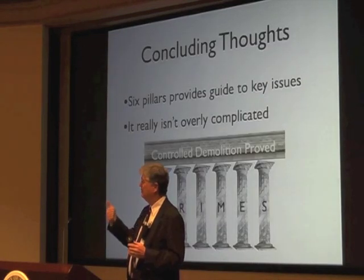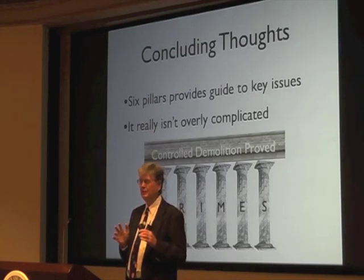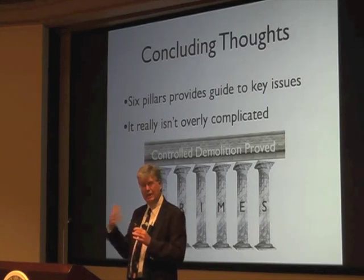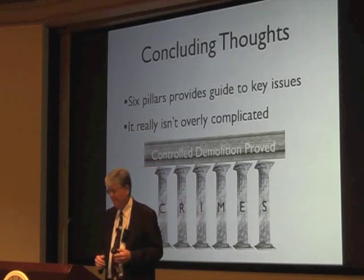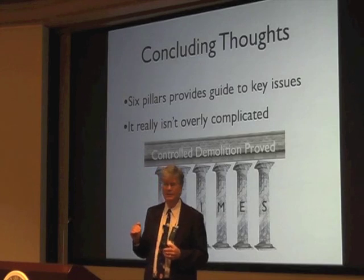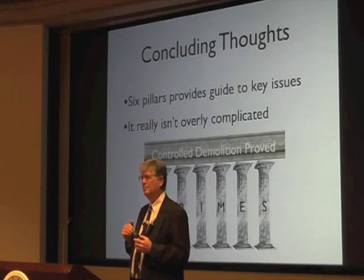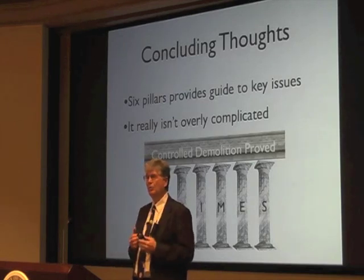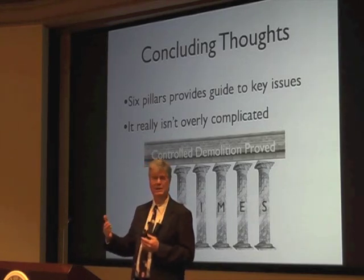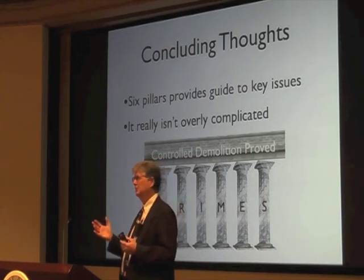I think the six pillars provide a guide to narrowing in on what the key issues are. So when you hear people talking about whatever they're arguing about, just think to yourself whether that topic fits within these suggestions. I think the argument that it's just too complicated — as we heard in the beginning — is wrong. As more people understand the key points and see how they make sense, they can counter people who say it's too complicated.